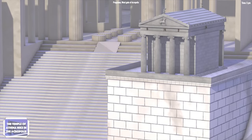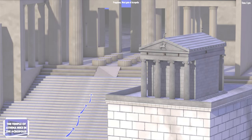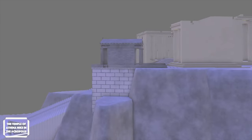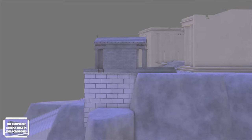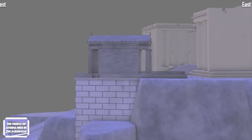The first thing one could notice when walking from the west toward the monumental gate of the Acropolis, the Propylia, is the backside of the Temple of Athena Nike. This is because the entrance of the temple is oriented to the east. The ancient Greek temples, with few exceptions, were always oriented to the east.